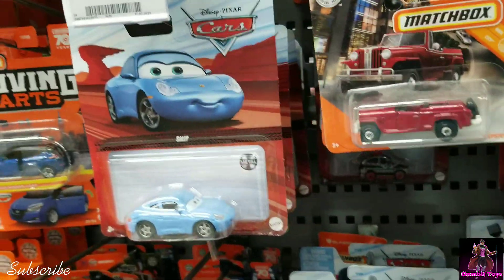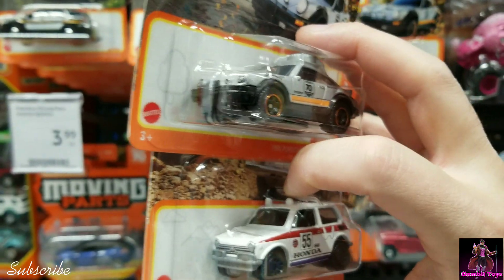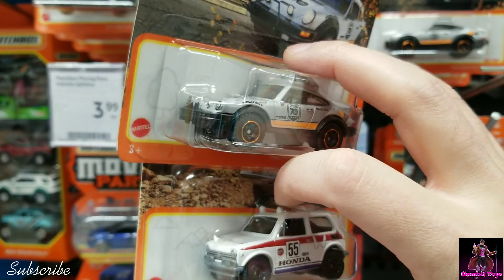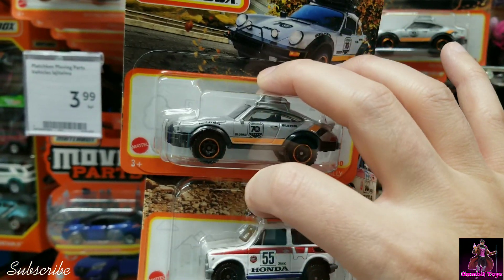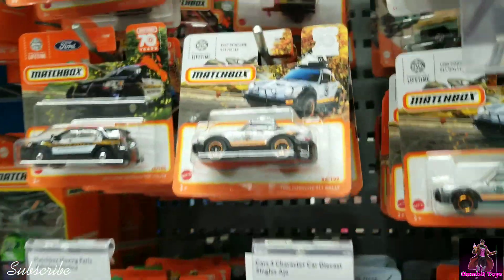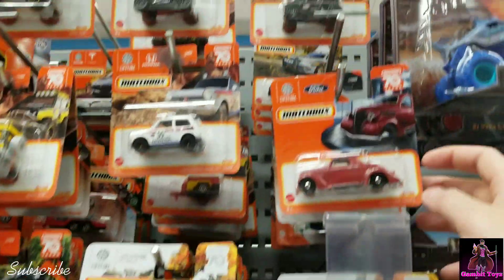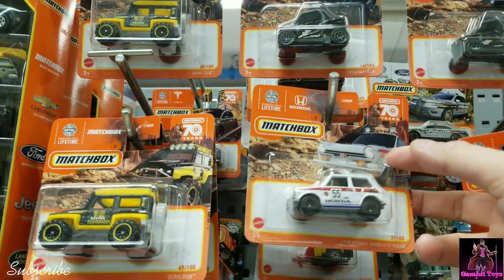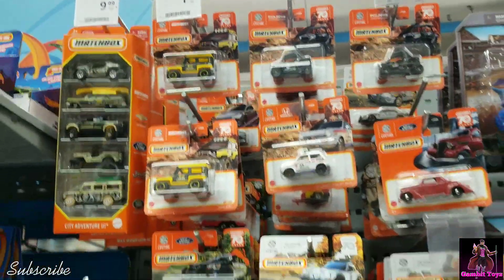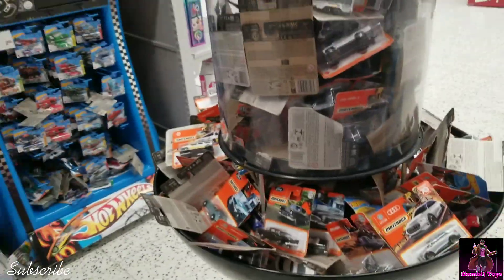All right, so here you have it — you have the Porsche Safari right here. I like this Matchbox version, it looks better than the Hot Wheels version for some reason. And here's more Porsche Safaris and they're $1.99 each. You have the Ford Coupe, you have another Honda off-road. That's basically it — a few good ones, but they're good ones, to the Hot Wheels Matchbox section.